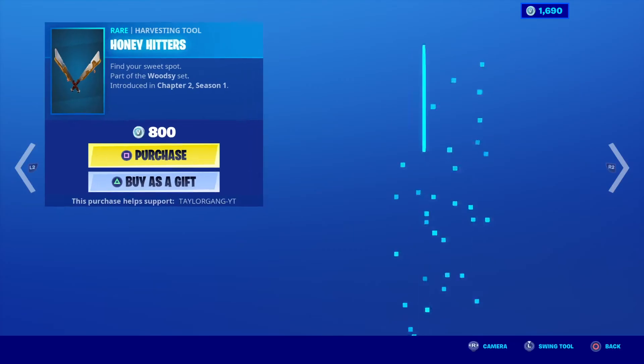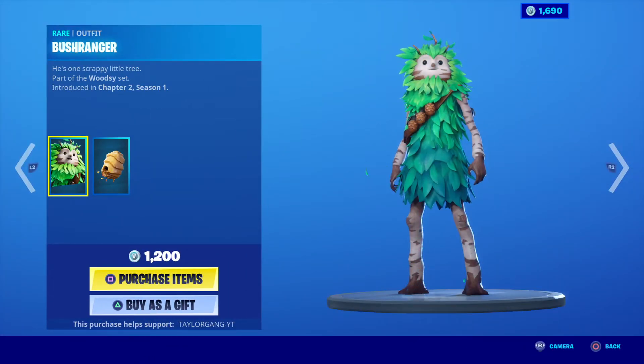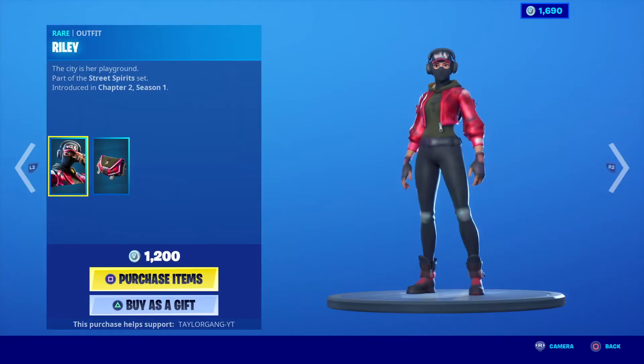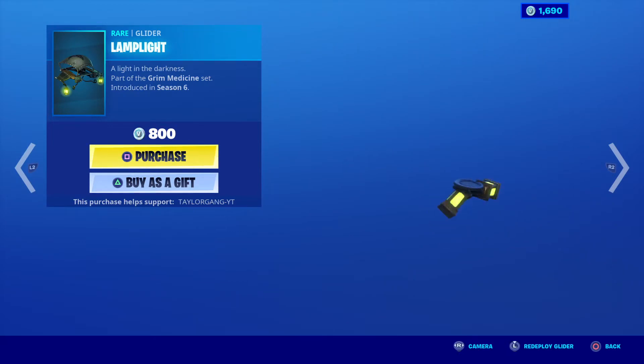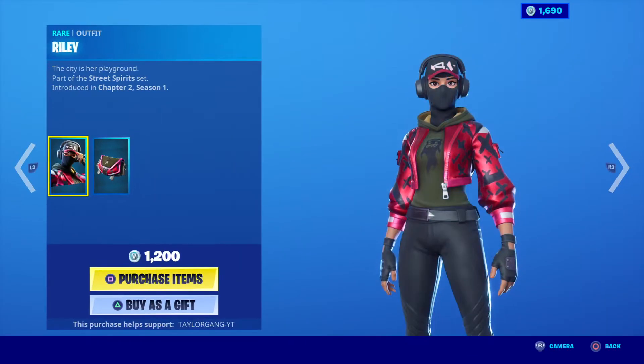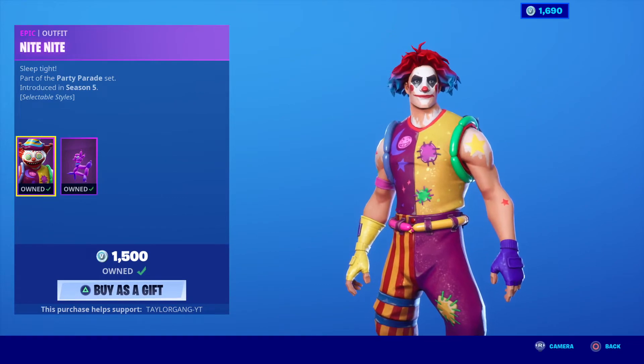The Bush Ranger is still in — love that skin, 1200 V-Bucks. The Honey Hitter sounds nice and light and sharp, that's a definite plus. The Riley comes back — that's a big no for me. The Herald's Wand is back, which means the Lamp Light is back too — I guess I was wrong — at 1500 V-Bucks.